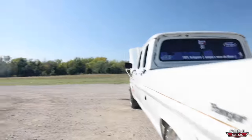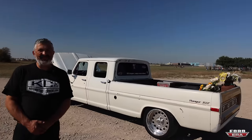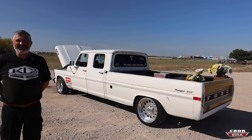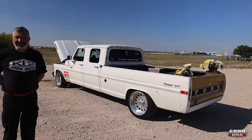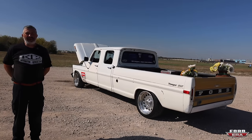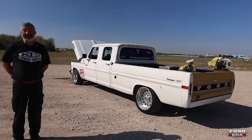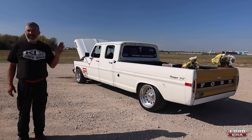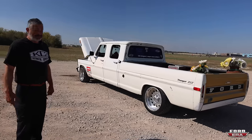I love how everybody now thinks they need to spend a hundred thousand dollars to build a crew cab they can enjoy and drive with their family. You built this one and you've been enjoying it for almost 20 years. It's not a budget build per se, but you're not blowing all your money on it, and you've been daily driving it the whole time you've owned it. Here in Texas I can daily drive it. It gets 19 miles per gallon in city driving and 13 miles per gallon on the highway — really good for a 460.